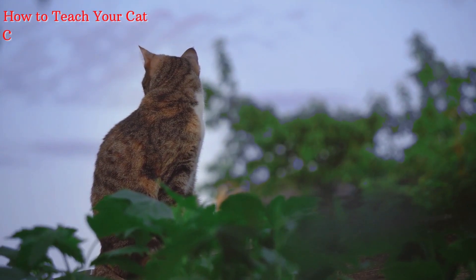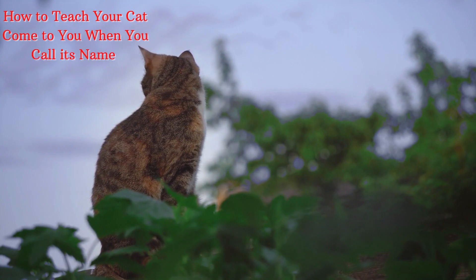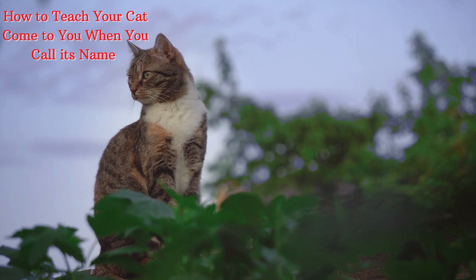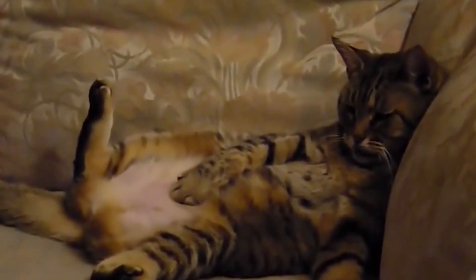How to teach a cat to come to you when you call its name. Sometimes our fluffy, cute feline buddies get very stubborn, and we want to teach them so many things — first of all, make them come to us when we call them. Unlike dogs, cats need a bit different approach, because very often they are lazy and reluctant to obey orders.